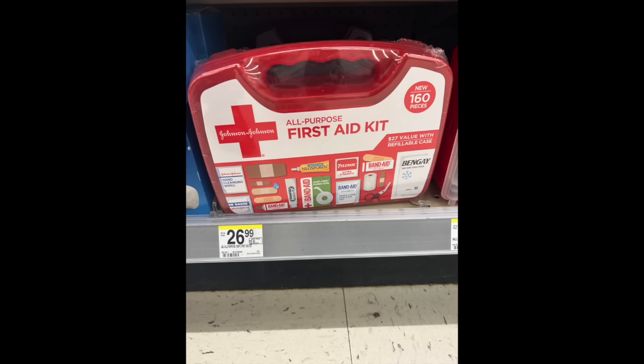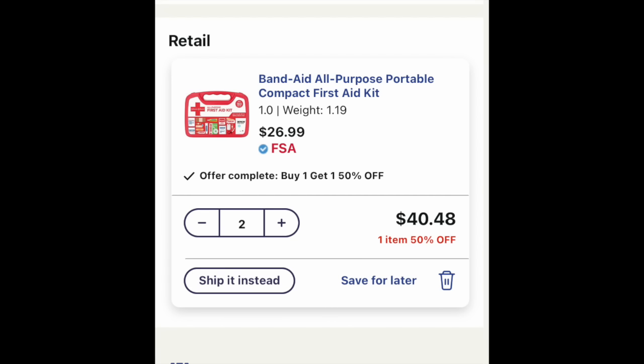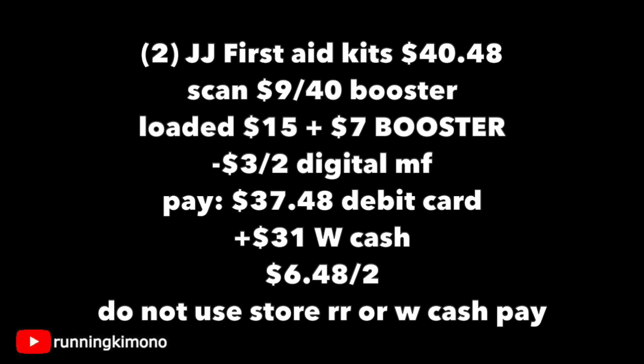We're going to throw in two of these Johnson & Johnson first aid kits, and they are on a buy one, get one 50% off. They have a good amount of first aid products — who doesn't need one for your household? I threw it into a curbside but it's the same price in store: $40.48. Load this digital coupon, which is three off two — and yes, it's attaching. So two of those kits is $40.48. Have your nine back when you spend $40 booster loaded along with the two digitals, pay $37.48 with your debit card, and get $31 back for the three boosters, making it $6.48 for the two or about $3 for a first aid kit. Remember not to use any store register rewards or Walgreens cash as it will mess up your boosters.